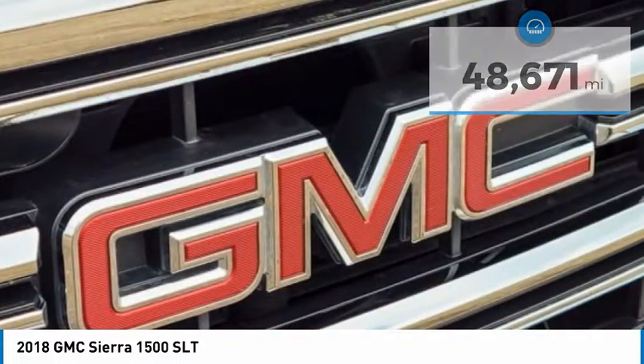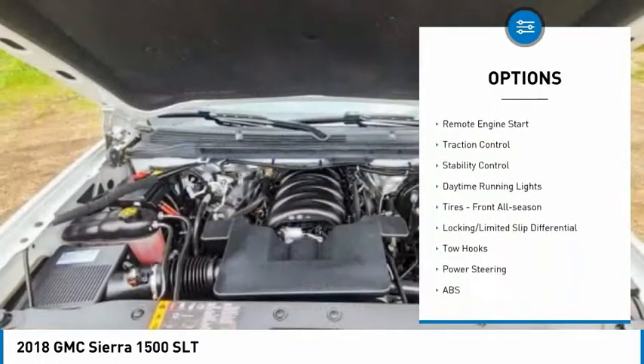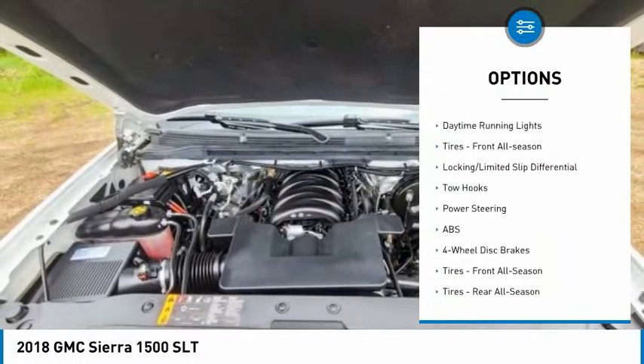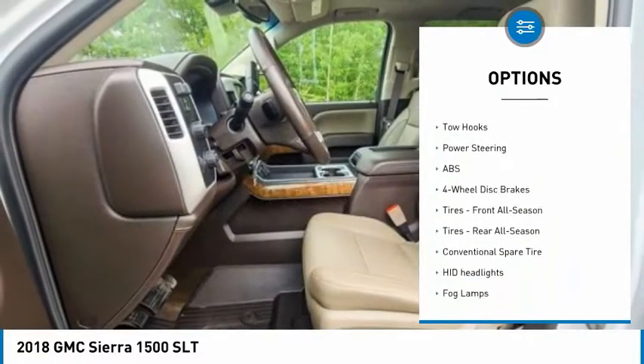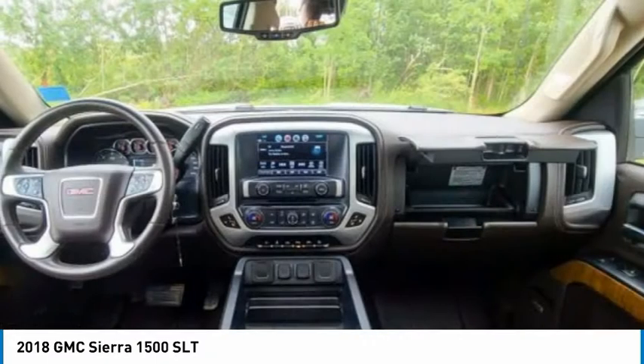Here are some of this vehicle's great options: tire pressure monitor, 4-wheel drive, tow hitch, heated mirrors, aluminum wheels, remote engine start, traction control, stability control, daytime running lights, and front all-season tires.